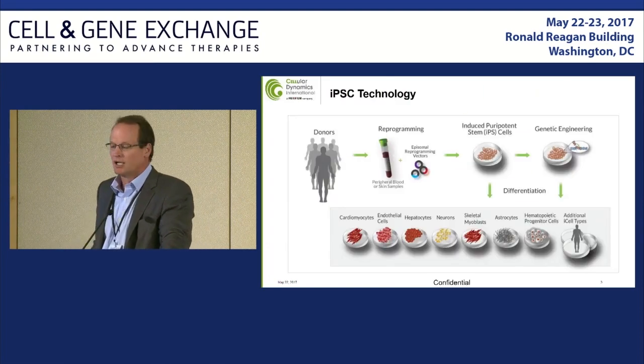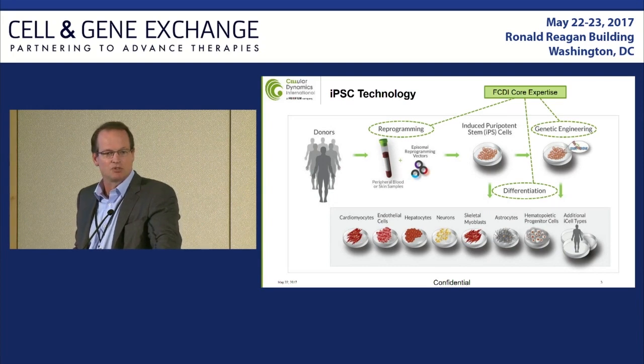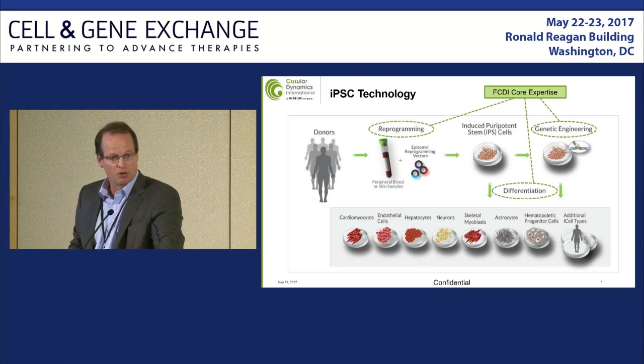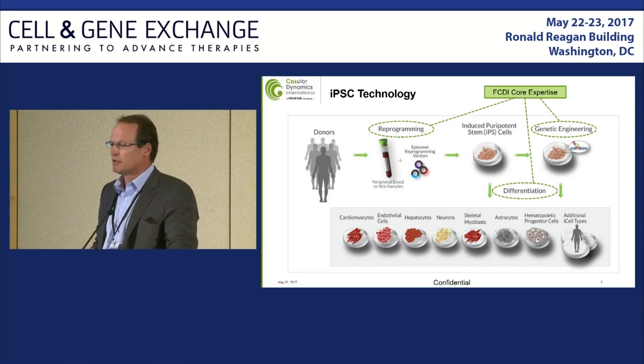Underlying CDI are four core capabilities. The know-how and technology coming out of University of Wisconsin and Jamie Thompson's work in IPS reprogramming of human cells is the foundation of the company — and not just to do limited reprogramming of a handful of donor cells, but to do that at scale. As an example, our partnership with the California Institute of Regenerative Medicine has us reprogramming about a thousand cells per year.